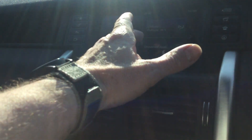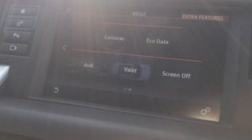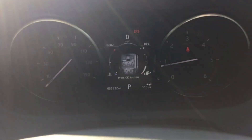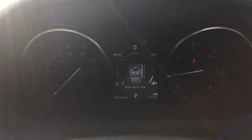You've got climate control, Bluetooth telephone, satellite navigation. You've got four-wheel drive, so you've got your low traction launch there too, and a heated steering wheel, among other things. That concludes our quick walk-around of this car.